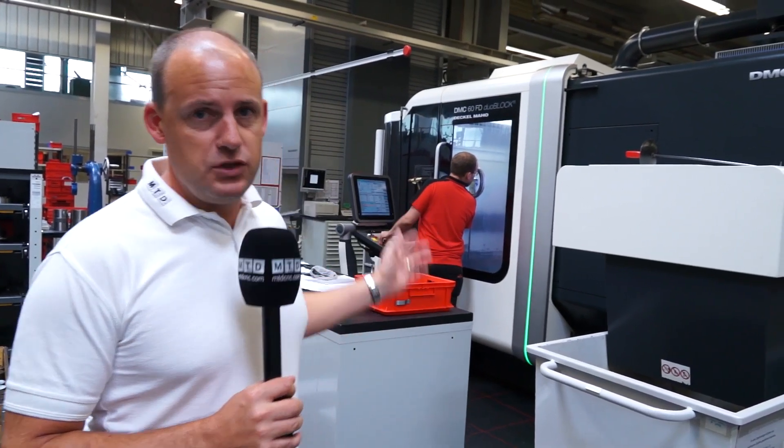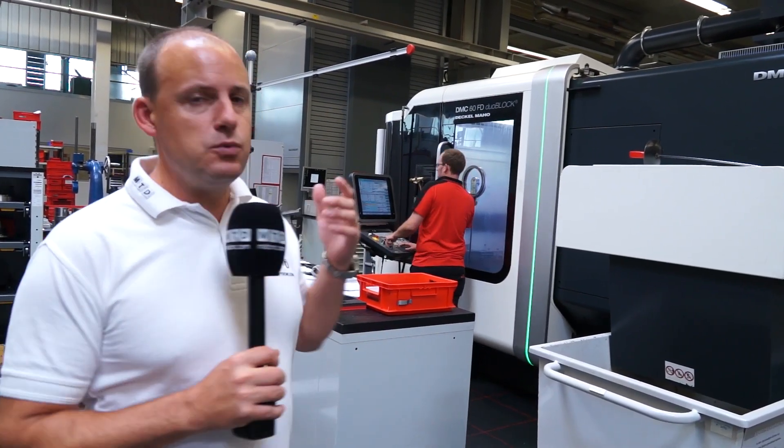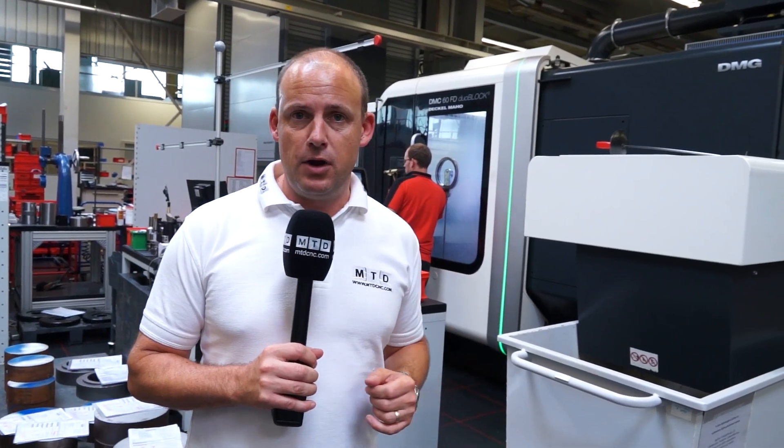I'm now on the shop floor and this really is a bustling manufacturing environment. Behind me here we've got some of the latest machine tool technology — a turn mill machine — and as we move down the factory we're going to look at some of the different processes that are happening within the production cells.